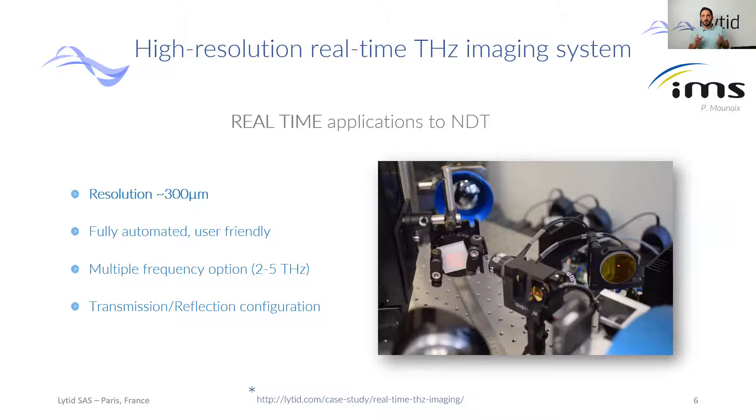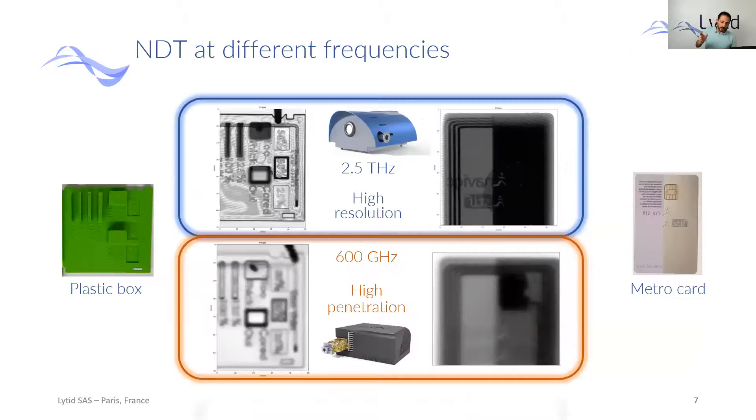What we bring to the community is that for the first time you have real-time Terahertz imaging. While other existing systems have resolutions of the order of one millimeter, we can go beyond this with our resolution of 300 micrometers. You can customize your system as you want — we offer up to five different frequencies from two to five-point-five Terahertz. You can choose transmission or reflection configuration, and everything will be fully automated and user-friendly. These tests were performed with a 2.5 Terahertz source to highlight the high resolution.